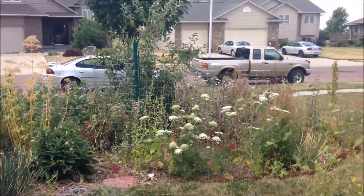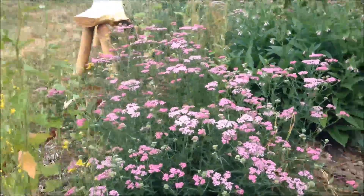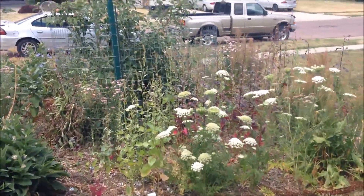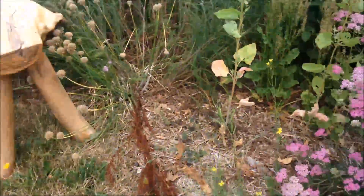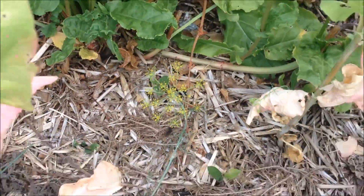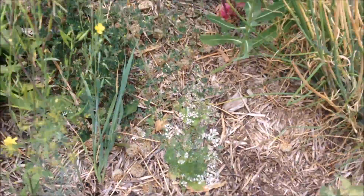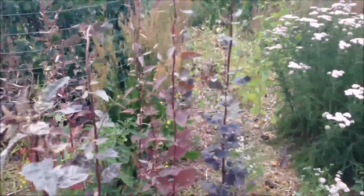One of the first things you notice when you look around in the front garden is that there's a lot of umbel flowers — there's a lot of yarrow, carrot flowers, dill flowers, cilantro flowers, and of course there's mustard flowers.